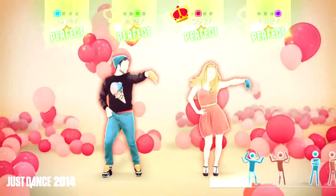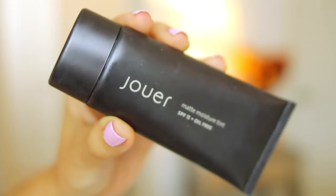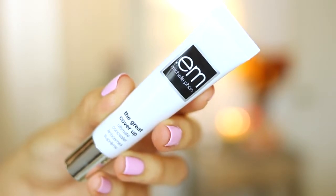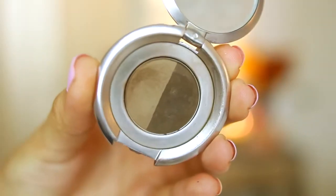I already have my base and concealer on. I use the Jouer Matte Moisture Tint and the M by Michelle Phan The Great Cover-Up concealer, and I just pat this underneath my eyes to brighten things up and cover up those dark circles. To set everything I'm using my Maybelline Dream Matte Powder — I recently went back to using it and it is amazing. It's really light, it doesn't look cakey, and it keeps your face shine free.